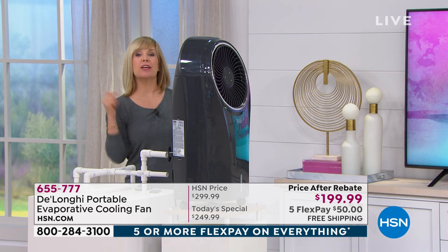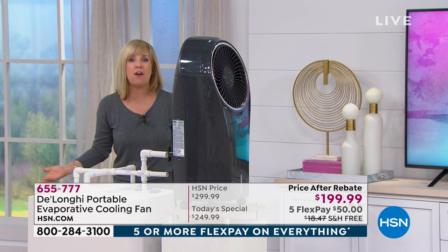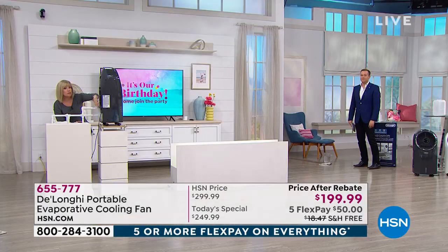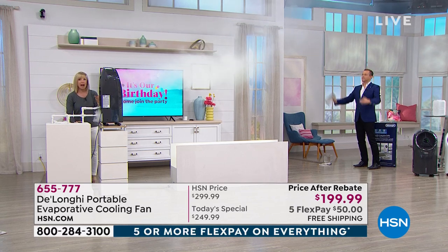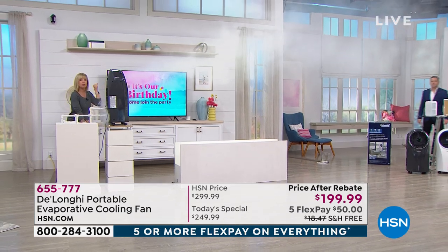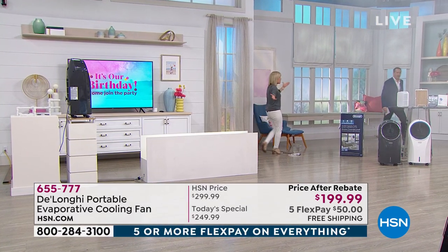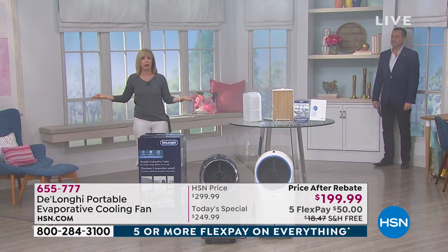Watch the fog demo again — there's a fan in the DeLonghi in the back. At your house it's going to pull in that warm air, circulate it inside, go over the cold water, and blow out cool, refreshing air. Look at the reach — 20 to 30 feet all the way across. You can feel the air from 20 to 30 feet away. You can put it in your kitchen if you're cooking, take it to the bathroom, or use it in a house full of people where it gets stuffy.